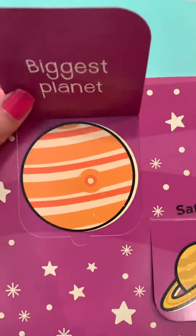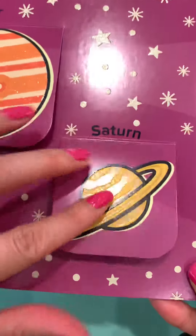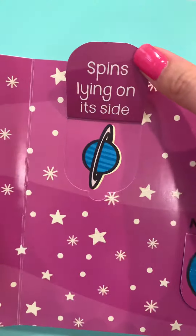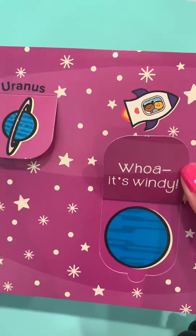Next we have Jupiter — it is the biggest planet in our solar system. And here is Saturn. See those rings? They're known for the rings around them. This is Uranus — it spins lying on its side. And lastly, we have Neptune. Wow, it's a windy planet.